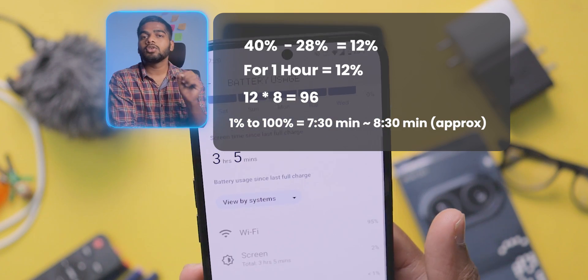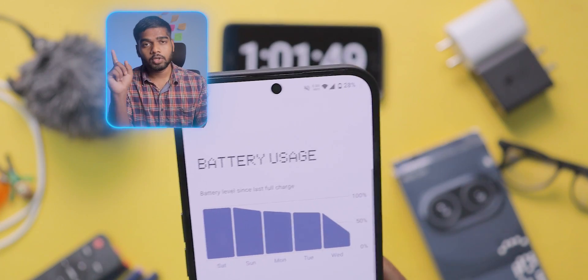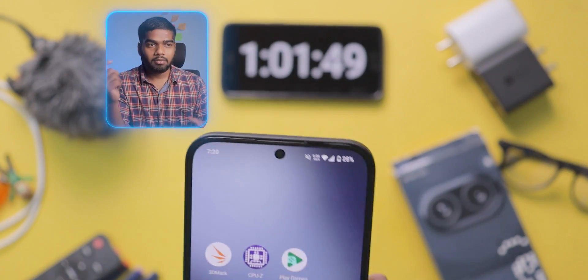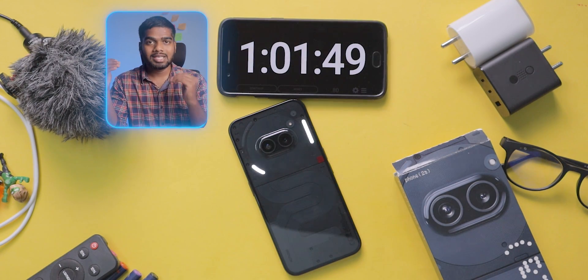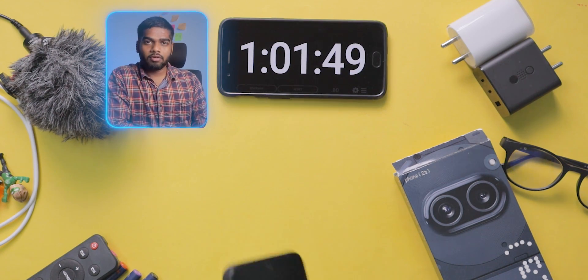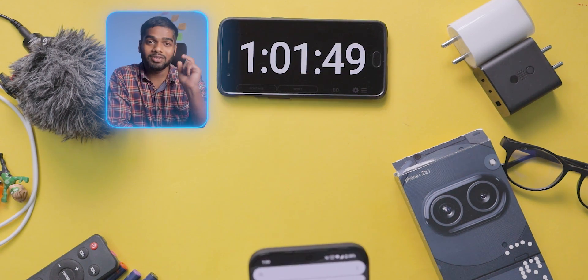One more term you need to check on your mobile is standby time. Standby time and screen-on time are inversely related — if screen-on time is more, standby time decreases, and vice versa. Finally, the Nothing Phone 2A lasts for many hours of continuous usage and I'm totally impressed with the battery backup.